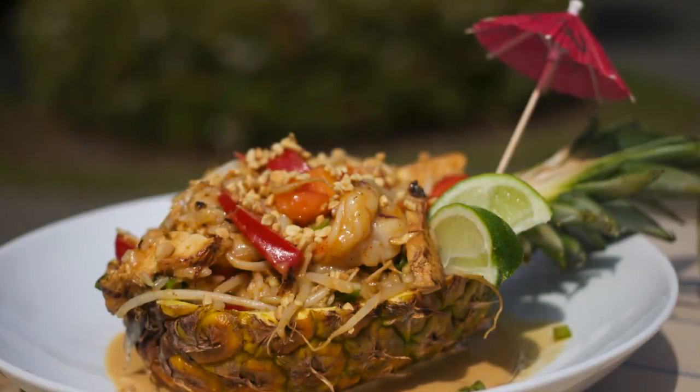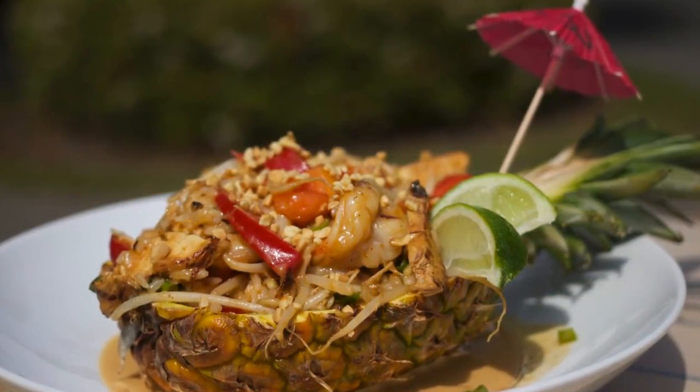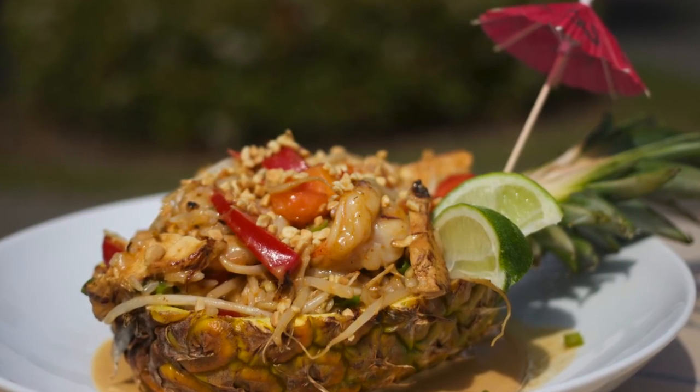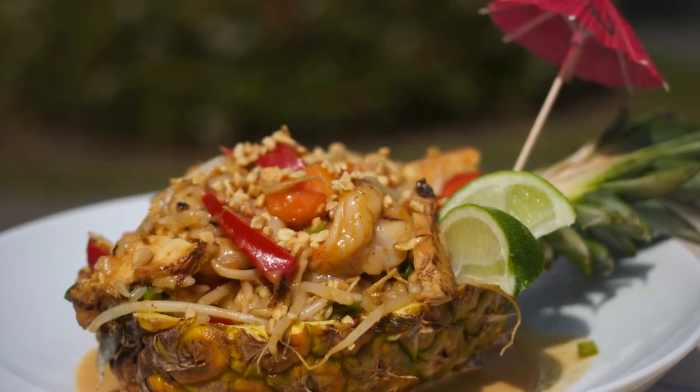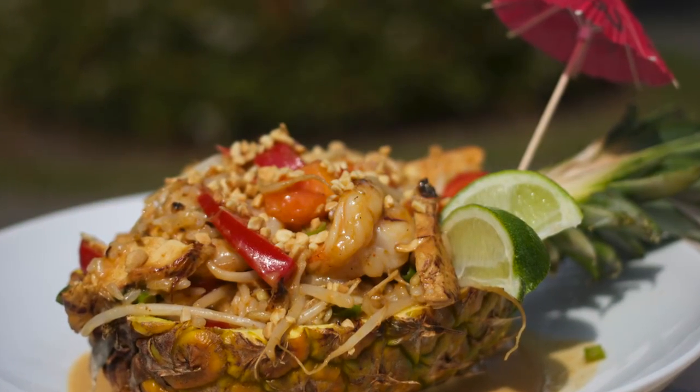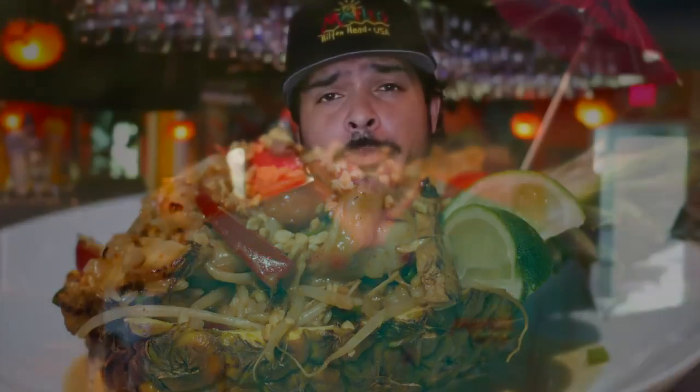One of the dishes we're known for here at Marley's is the island chicken and shrimp kettle. It's a mixture of bell peppers, papaya, pineapple, bean sprouts, jasmine rice, wood-grilled chicken, and shrimp, with a coconut curry sauce served in a pineapple with toasted peanuts and a wedge of lime — and we'll even give you a little umbrella.